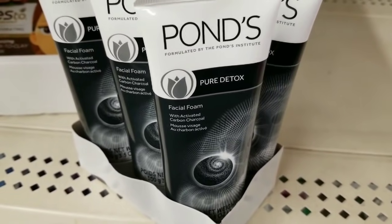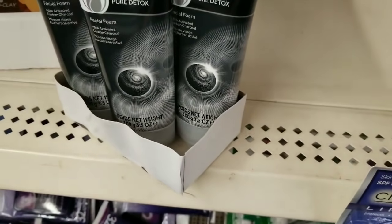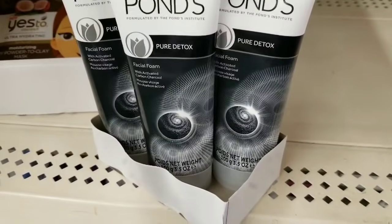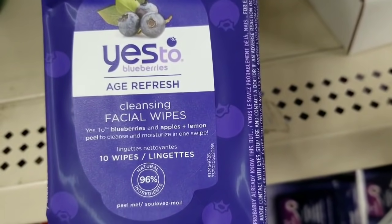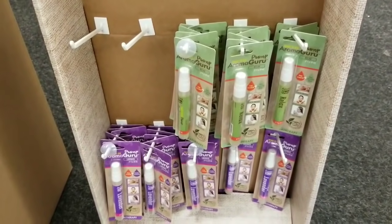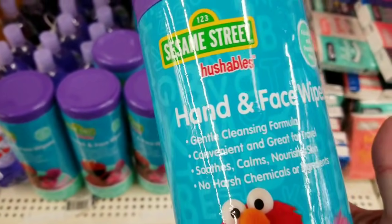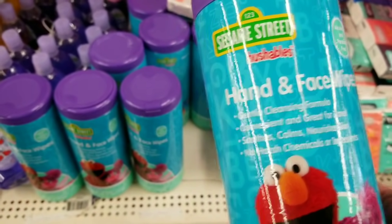Pond's Pure Detox Facial Foam — I have not seen these before. 100 grams, 3.3 ounces, with activated carbon charcoal. Let's see if I can get the back on camera — oh, it's not going to focus. Sorry everybody, that's a bummer. They have the Yes cleansing facial wipes, 10 count. They also have the oil, which I have been really looking for for a few months now, so I'm going to grab one — I'm excited. These are new hand and face wipes, gentle cleansing formula, 25 wipes, fresh scents. I did open them up and they are very tiny, so that stinks.